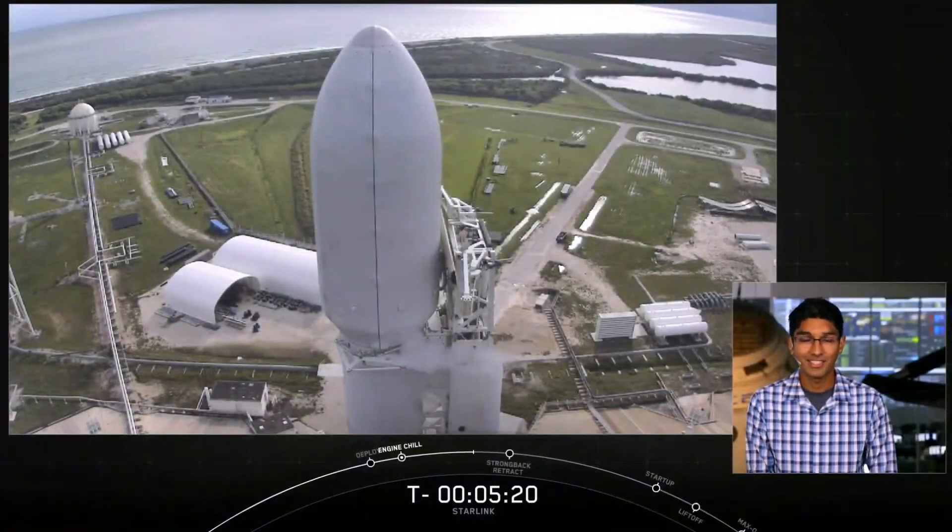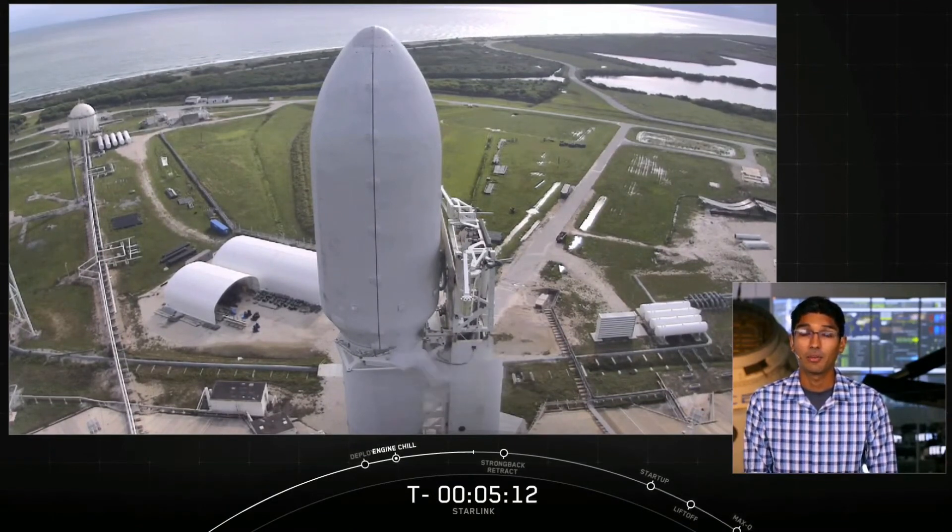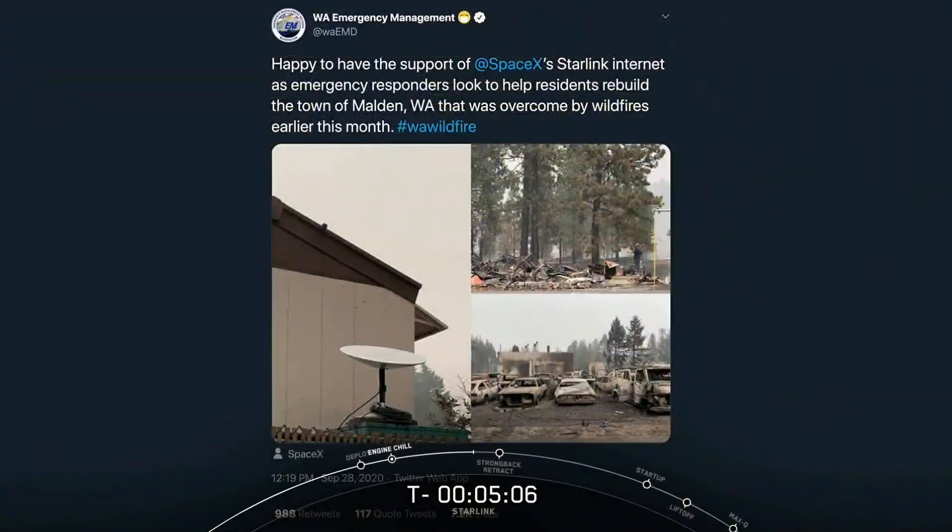As mentioned on our last Starlink webcast, the first phase of testing with our private beta program is well underway. Earlier this week, we heard from emergency responders in Washington State who shared their experience using Starlink. In the wake of the wildfires that devastated areas of the state back in August, first responders have been using Starlink for their purposes and also to help bring the residents of Malden internet service while they rebuild their community.